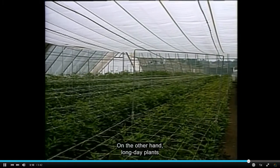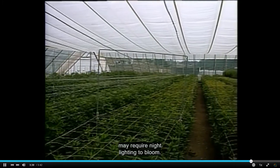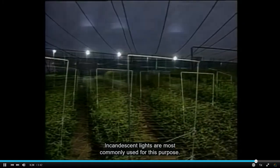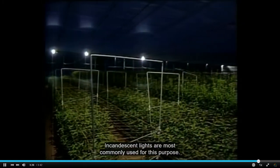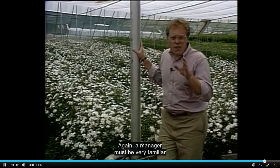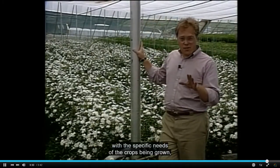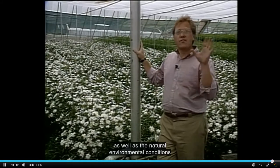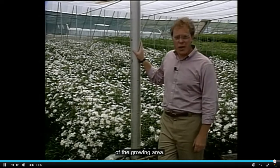On the other hand, long day plants may require night lighting to bloom. Incandescent lights are most commonly used for this purpose. A manager must be very familiar with the specific needs of the crops being grown, as well as the natural environmental conditions of the growing area.